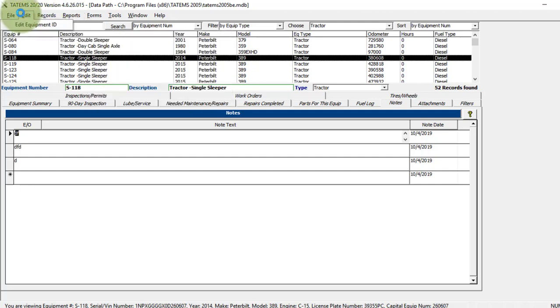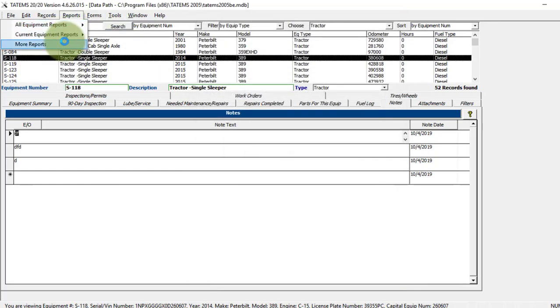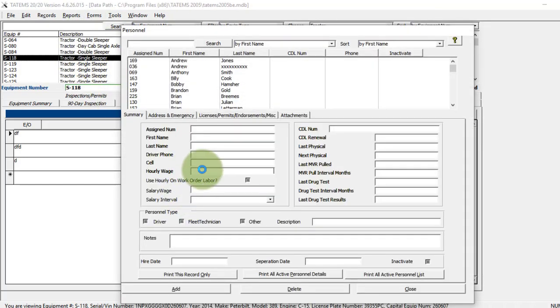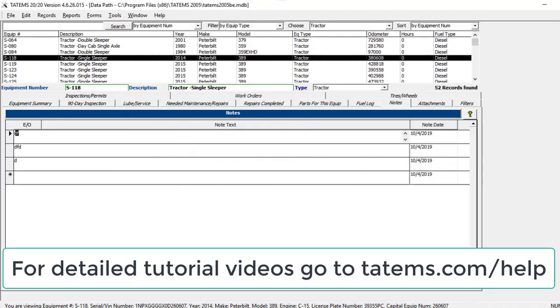There are lots of reports available. Under company information, you can enter your company details, which show up on many printouts especially work orders. You can set your default sales tax information, inventory markup, and default labor charge. For personnel, you can enter an hourly wage, and if you want to use that wage as the work order labor rate for that person, check the box. When you create a work order and choose that employee as doing the labor, it automatically enters their hourly wage. That's it for the quick overview of Tatums — hopefully that's been helpful, thanks for watching!